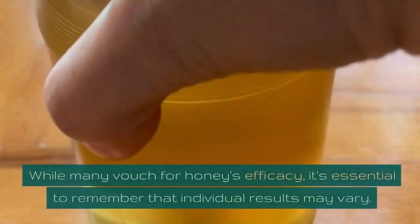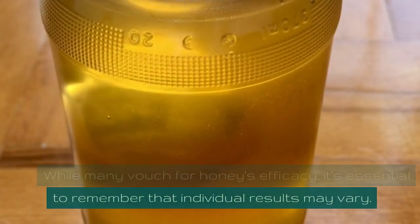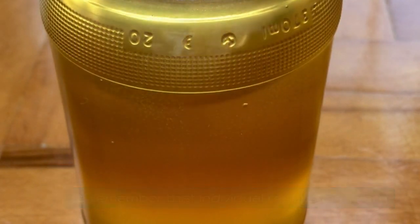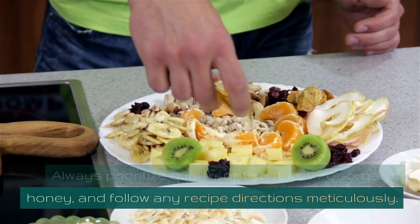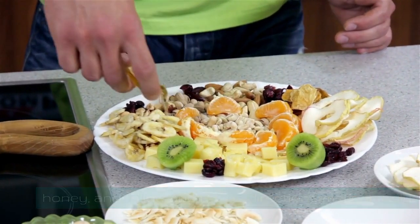While many vouch for honey's efficacy, it's essential to remember that individual results may vary. Always prioritize quality, opting for raw or organic honey, and follow any recipe directions meticulously.